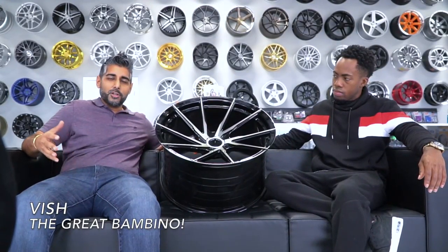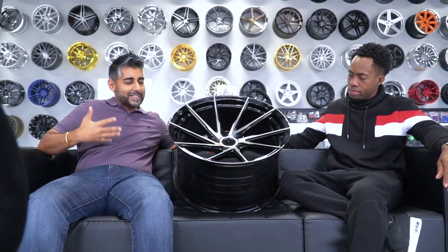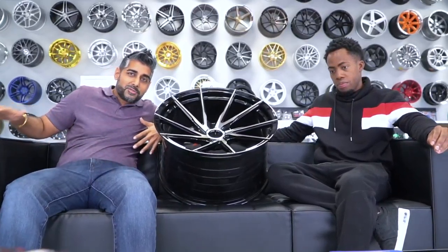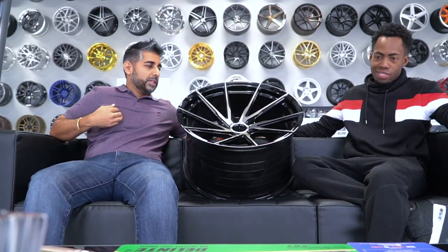Hey guys, we are here on a new segment we're going to start for 2020 — a little bit early, it's 2019, but we're starting early. This is our Casting Couch. With the creation of our Orlando facility we're able to set up a really cool wall of wheels and bring in manufacturers we weren't able to display before. We also got this really cool couch, and we wanted to do something called Casting Couch, where we talk about different wheels, different brands, stuff we think is cool that you need to know about and that's up and coming.